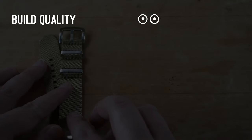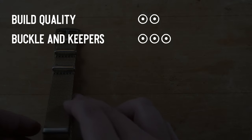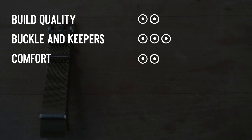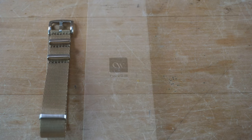Build quality: 2 — outside that fraying, the only issue. Buckles and keepers: 3 — really nice hardware set. Comfort: 2 — sitting off my wrist a little more than I'd like. Packaging and extras: 2 — I didn't really need the spring bar tool or spring bars. Value: 3 — I think you're getting a lot of bang for your buck at $14.59.